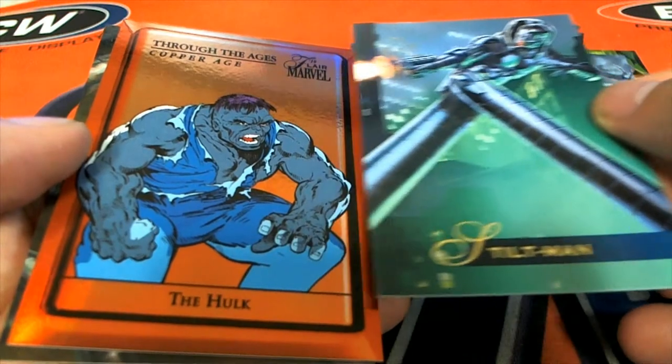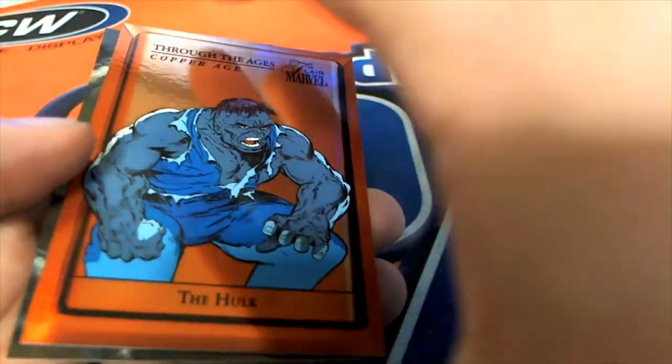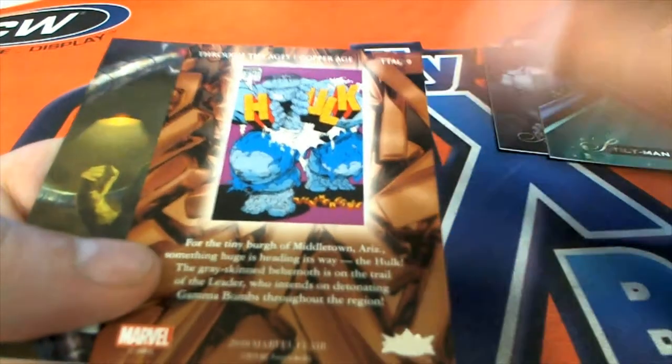Oh, this looks really nice. Look at this — Gray Hulk Copper Age Through the Ages insert. Nice. Through the Ages insert here, Gray Hulk.